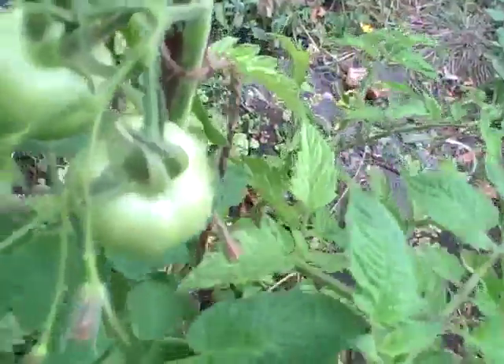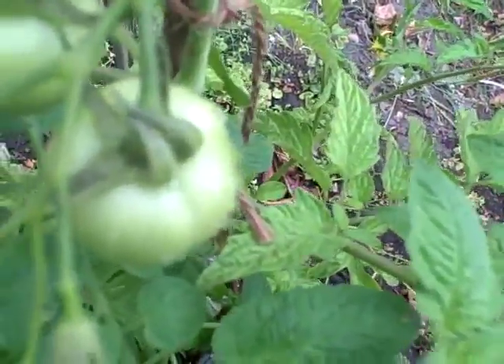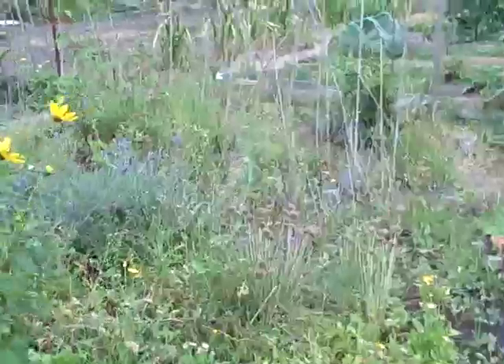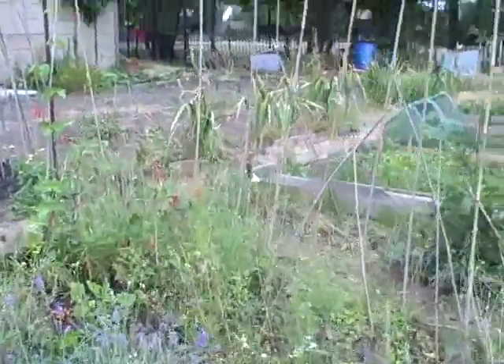These gorgeous looking tomatoes - I think these are going to be plums. So that's great. And then these ones, I have no idea what they are. I lost track of which tomatoes were which, unfortunately. Let's just have a quick look at these other beans over here.